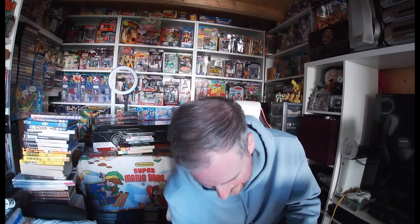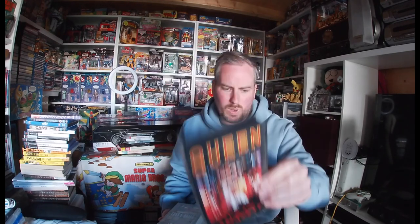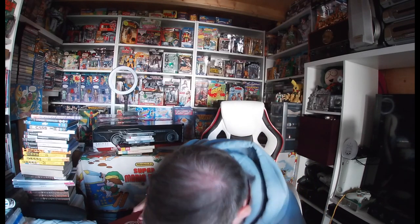A bag of VHS tapes came up and they said I could have them for nothing. There wasn't anything particularly good, but I took a gamble on the music concert ones. I picked up Queen, Guns N' Roses — two different videos, The Leopard, and Iron Maiden. They were free and I wasn't too sure if they have some value.